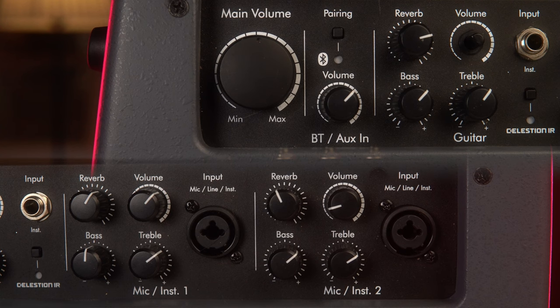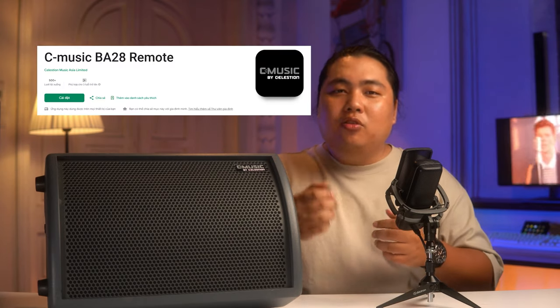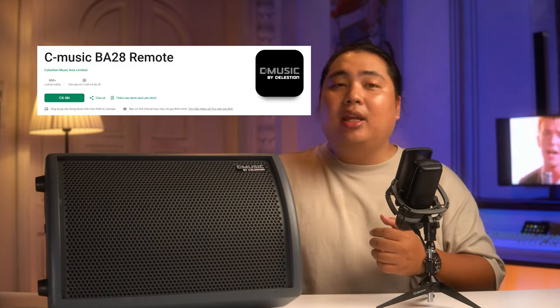BA28 cho chúng ta 4 đường đầu vào với 3 đường đầu tiên để cắm nhạc cụ, guitar, mic v.v. Đường số 4 sẽ là đường chúng ta có thể phát nhạc vào bằng Bluetooth hoặc cắm một dây 3.5. Và sự tiện dụng của nó còn đến từ việc nhà sản xuất sẽ cho chúng ta một ứng dụng để chỉnh con loa này trên điện thoại, chạy được trên cả iOS lẫn Android.